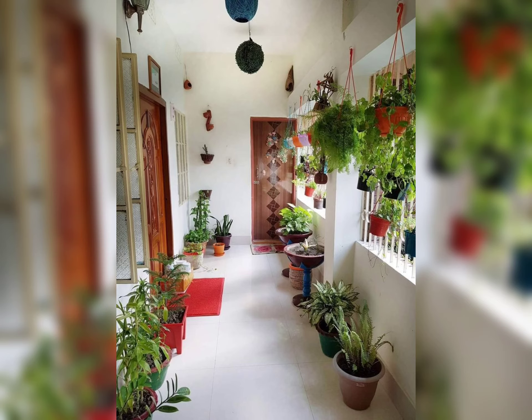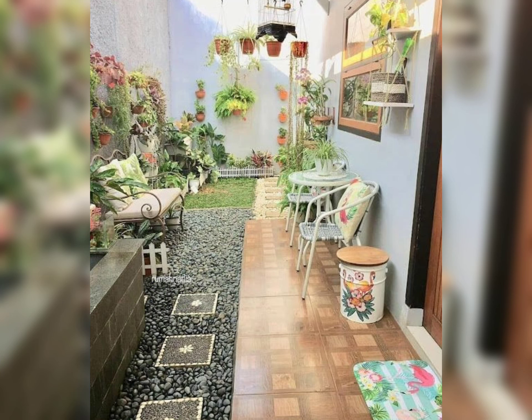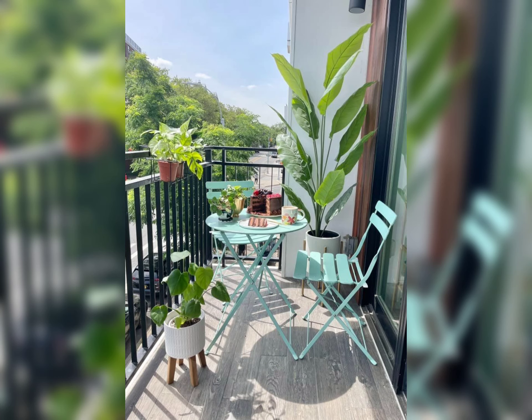Opt for foldable and stackable furniture to save space when needed. Consider a compact bistro set or foldable chairs that can easily be tucked away. Enhance comfort with weather-resistant cushions and throws to create a warm and inviting atmosphere.